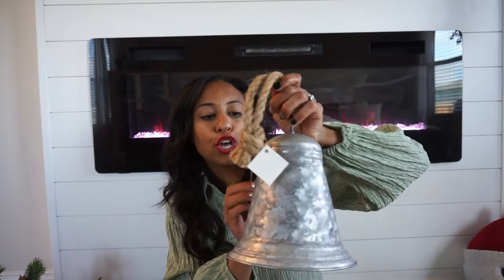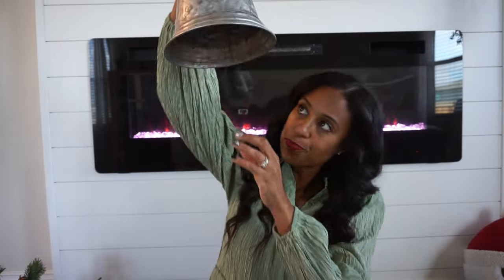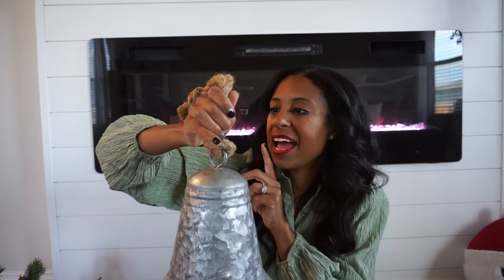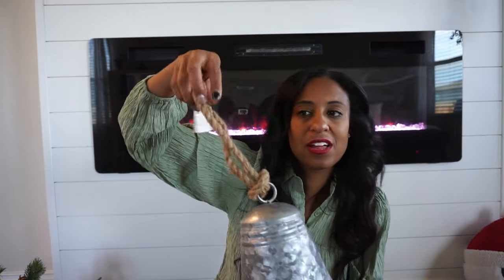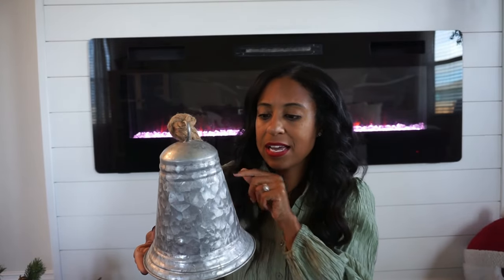I also grabbed this huge galvanized bell — it's a real bell with a clapper inside. This was only $10.99 and 50% off when table decor was on sale. I love the little jute hanger it has and the galvanized metal finish. I'm probably going to use this for shelf styling, and I may swap the jute for a red ribbon to pop some color, but I really love the overall look.